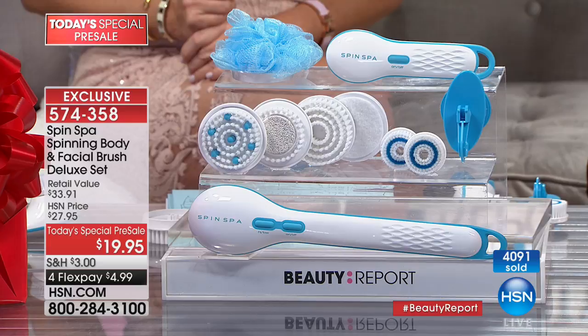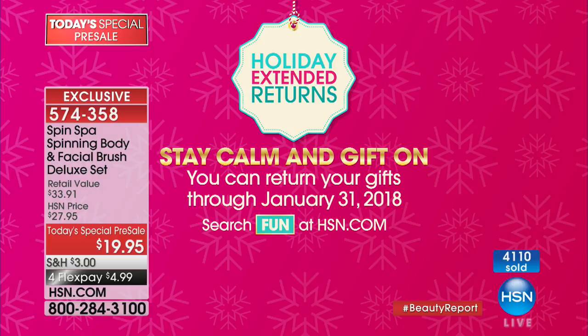They're not going to return it — because why not make showering a spa experience? Why not make washing your face more effective? That's exactly what these are going to do for you. Almost a thousand of you ordering — thank you so much.